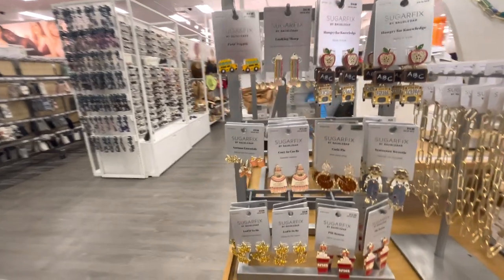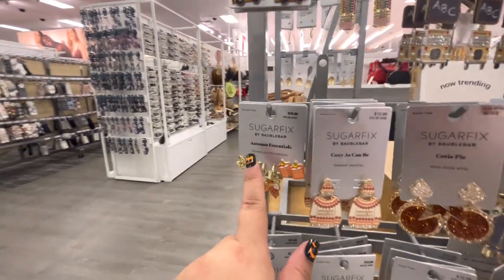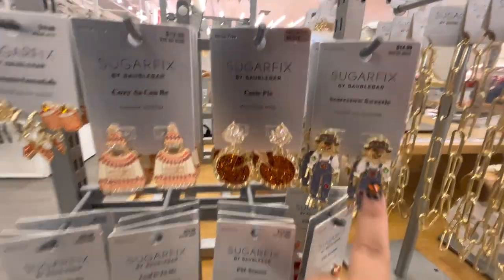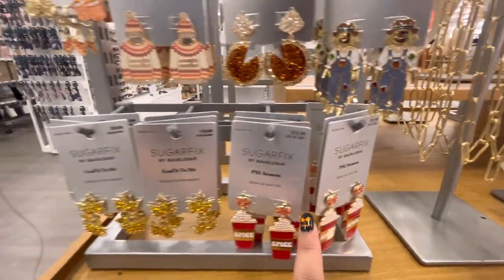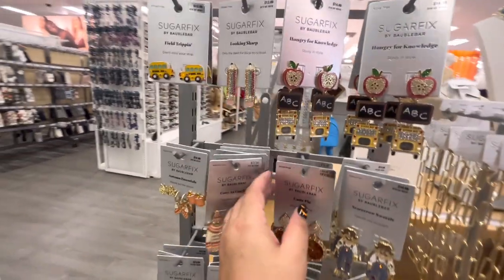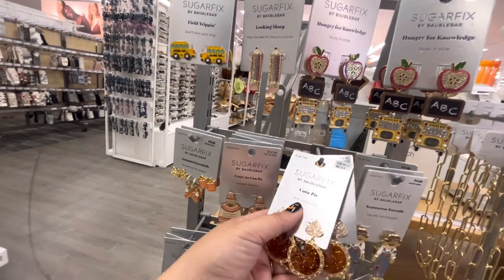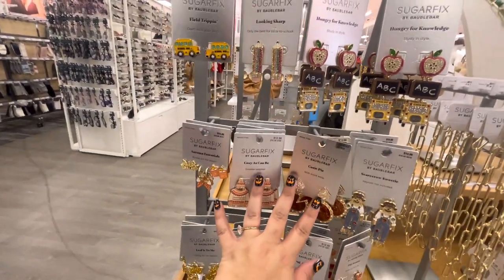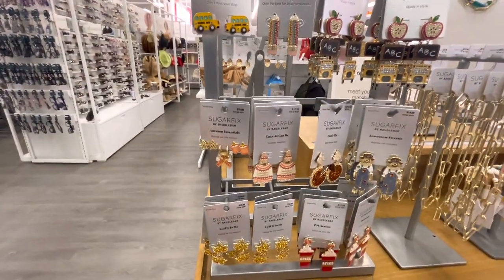These are by Bubble Bar. Look, they have all the back-to-school ones — the school bus, pencils, they're so cute. They all have names: Autumn Essentials, Cozy As Can Be, Cutie Pie, Scarecrow Sweetie, PSL Season, Leaf It To Me. There's only two of these left. I think I'm gonna pass unfortunately — I'm sad, but they're gorgeous.